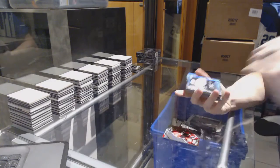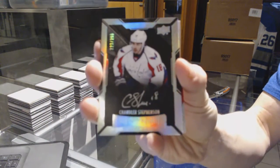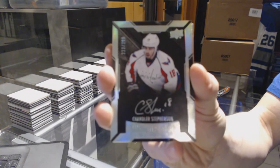We've got a lustrous rookie autograph, number 299, for the Washington Capitals — Chandler Stevenson, out of 299.